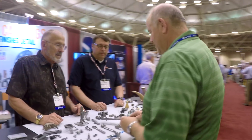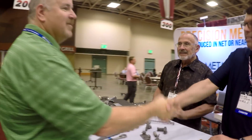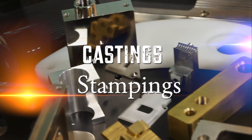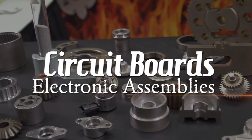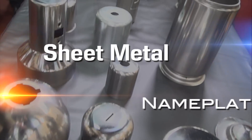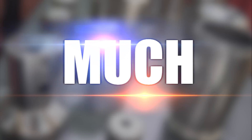These guys are the best you can find for everything from prototypes to production volumes of castings, stampings, machining, injection molding, circuit boards, electronic assemblies, nameplates, sheet metals, fabrications and so much more.